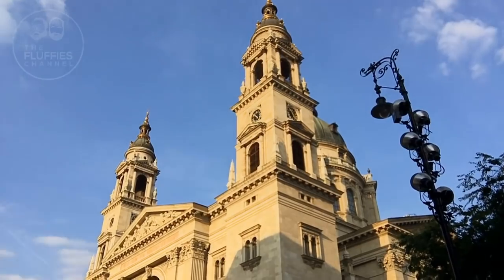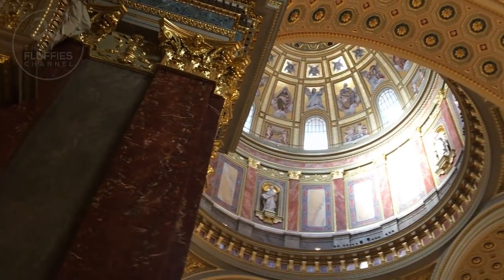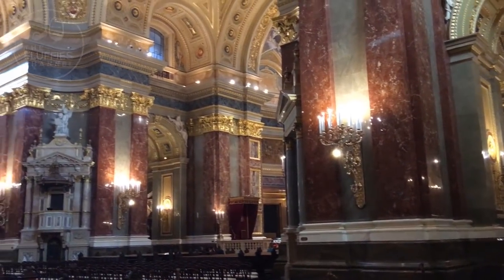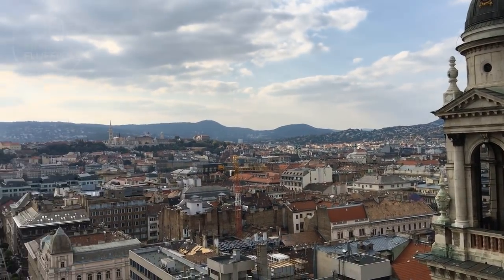Here we are in front of St. Stephen's Basilica. We've been inside before but never had the chance to go upstairs to the lookout, which is all the way at the top. We're almost there — oh wow!